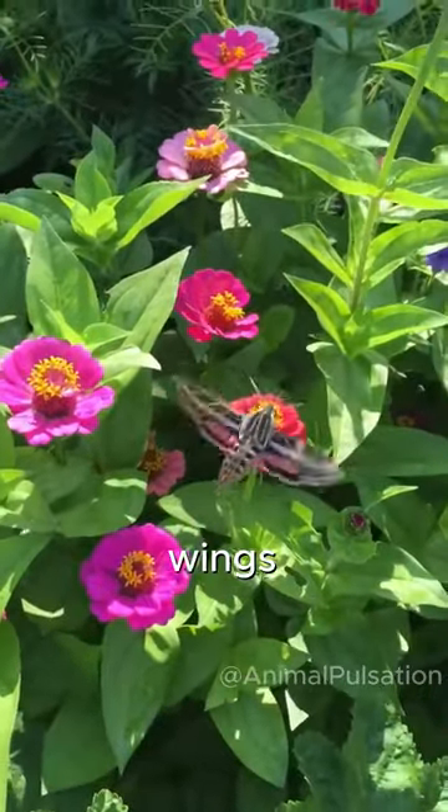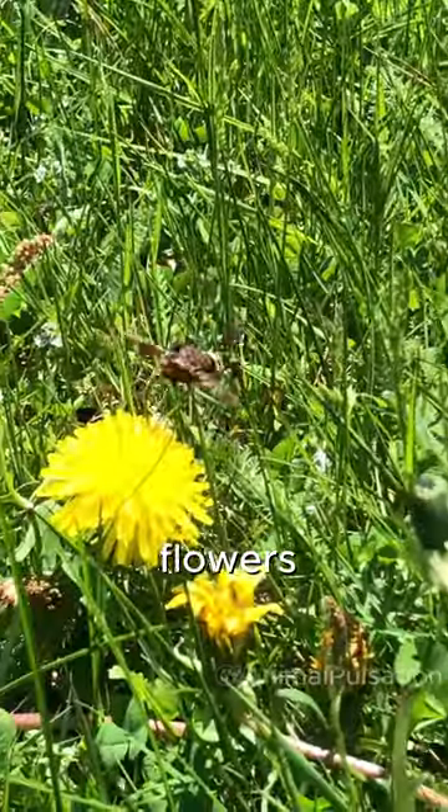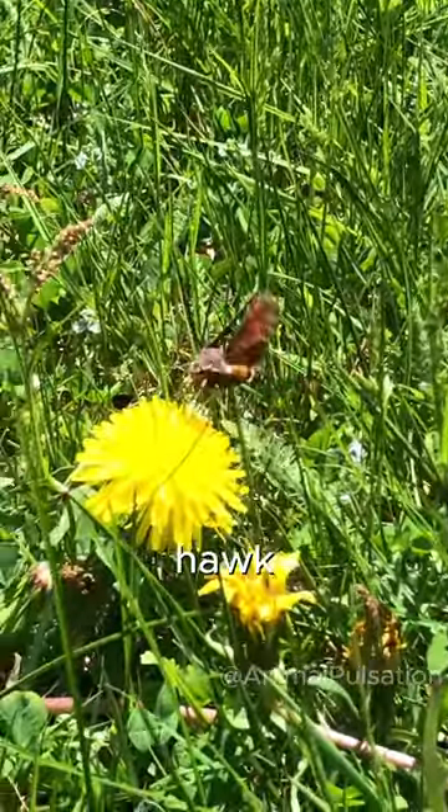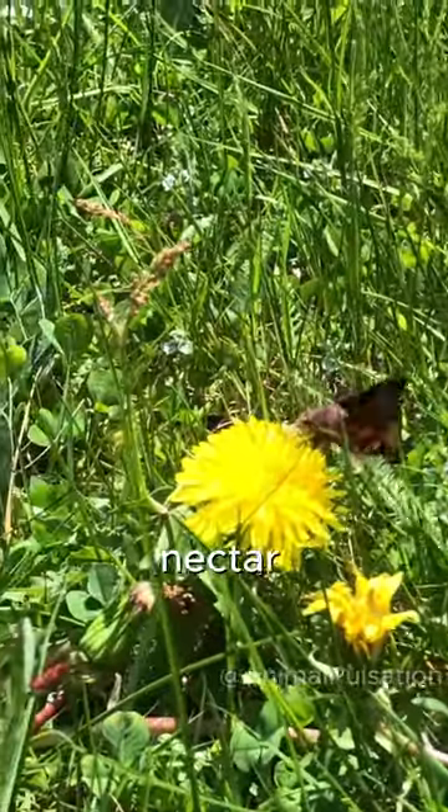Their colorful and patterned wings enable them to be recognized as they swiftly navigate between flowers. Adult hummingbird hawk moths use their long proboscis to hover over flowers and extract nectar.